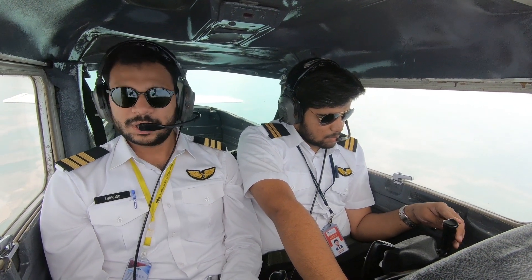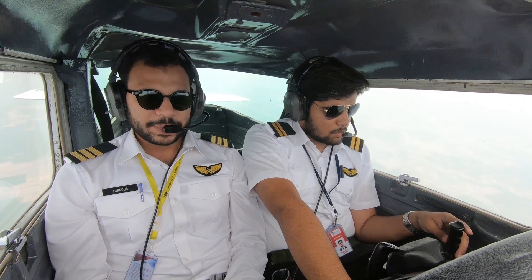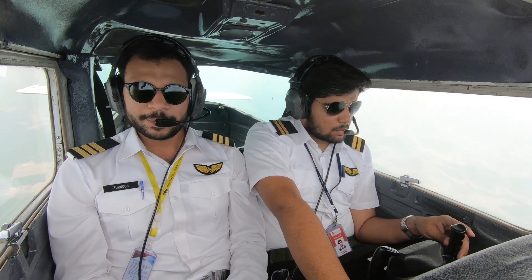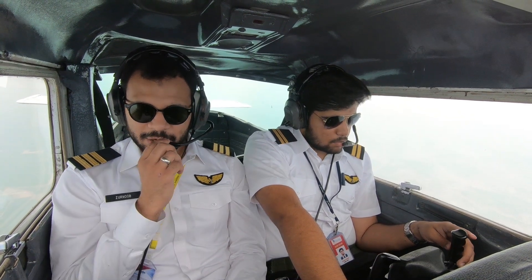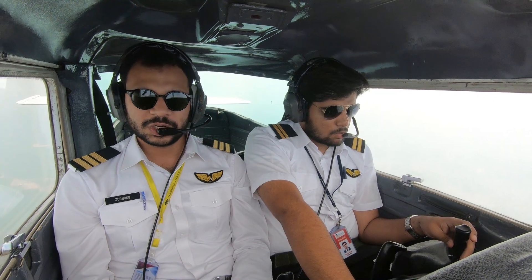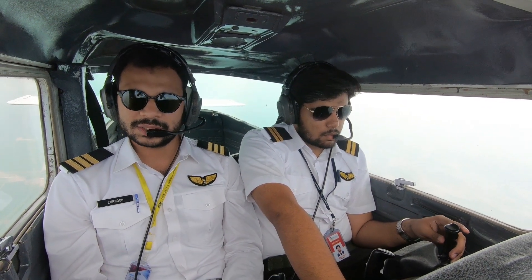Of course, the procedures are understandable. I got my student pilot license, gave all my PPL exams, gave a flight test, and got issued my PPL license. I continued my CPL training and eventually made my CPL and IR from Pakistan and got my license.